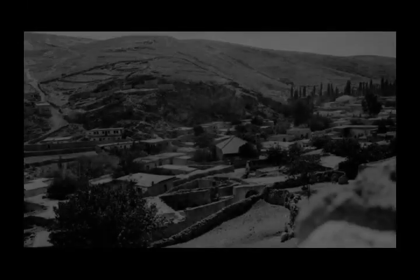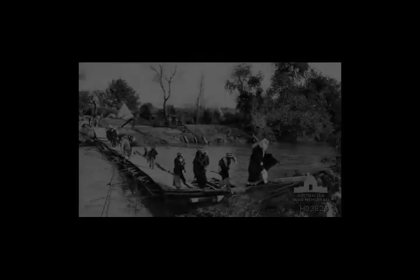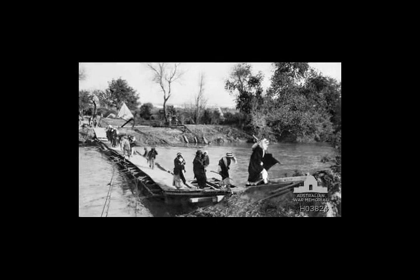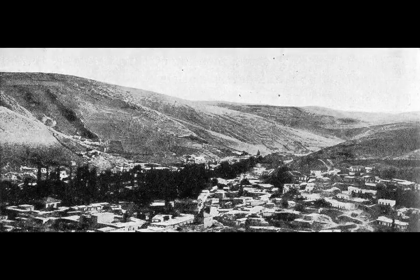Such an attack would draw von Falkenhayn's force northwards back towards Amman and make it possible for Prince Faisal to attack Amman; it may also have allowed the EEF and the Sherifial force to make contact. Before the first Transjordan attack could begin, it was necessary to broaden the EEF's space to better support the proposed attack on the Hejaz Railway at Amman. Between 8 and 12 March 1918, the front line in the Judean hills was pushed further north during the Battle of Telessa, resulting in a substantially stronger base for attacks to the east.